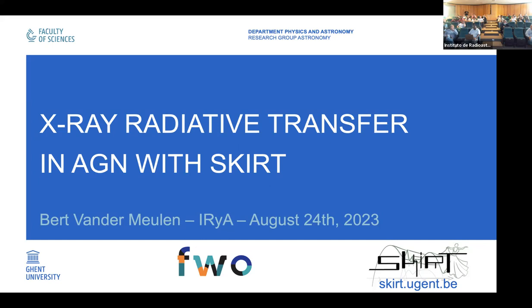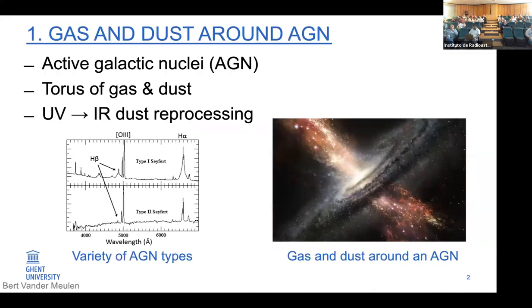Thanks a lot for having me. I'm Fred van der Moelen from Ghent University, and I would like to present the latest X-ray functionalities of the SKIRT radiative transfer code with applications in obscured AGN. Nowadays, we assume that all massive galaxies contain a supermassive black hole at their center with a mass between a million and a billion solar masses. When these supermassive black holes are actively accreting gas and dust, they become very bright — these bright compact center regions are what we call active galactic nuclei, or AGN.